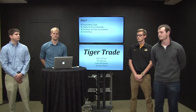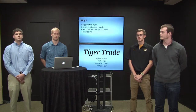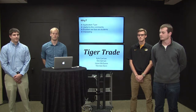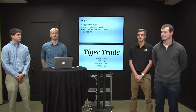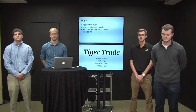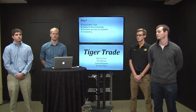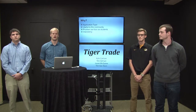We chose to do Tiger Trade because we all wanted to do a web application, and from there we decided we'd like to do something actually usable by the community to help students. One problem students face is there isn't a way to get everything in the same place — for ads, buying, and selling. If you want to buy or sell stuff you go to Craigslist; for student tickets there's a Facebook page; for tutoring you'd go to success centers. Having it all in one place so you don't have to go to all those different places was a key motivation.